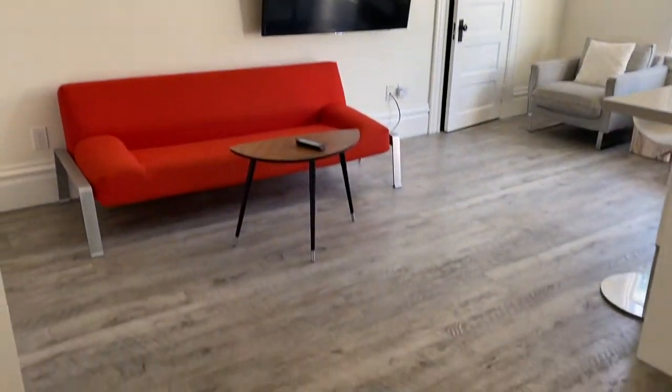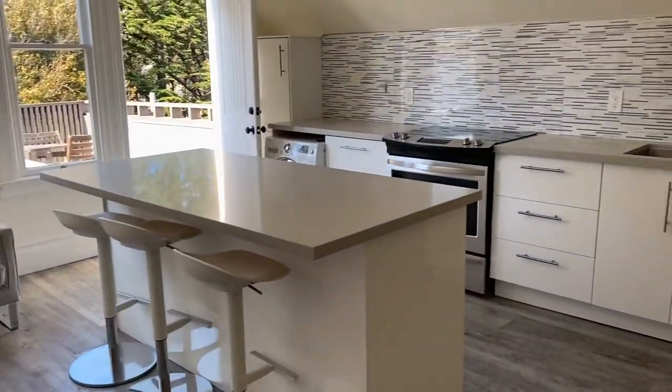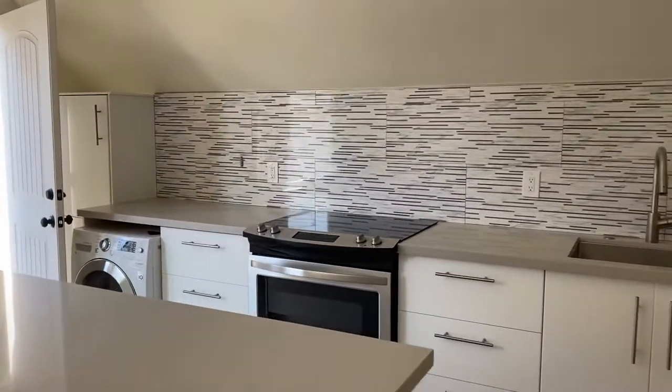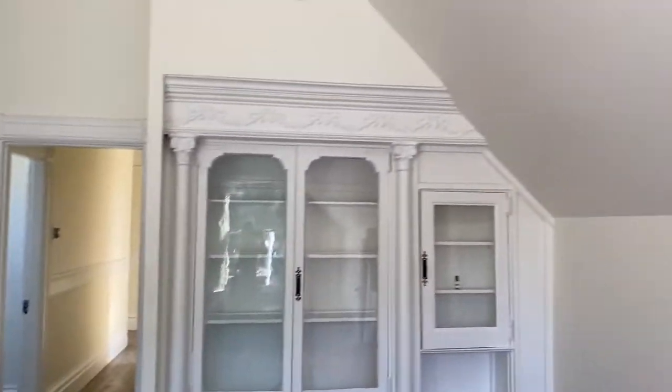Furniture can stay or furniture can go. Lots of light. Very tall ceilings. Washer/dryer combo. Electric stovetop. Some storage here.